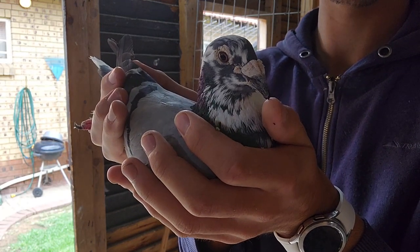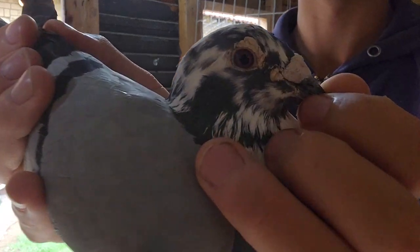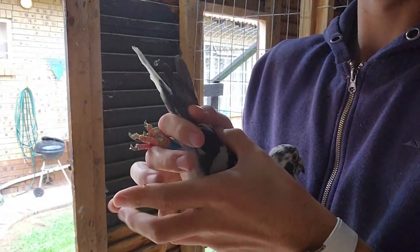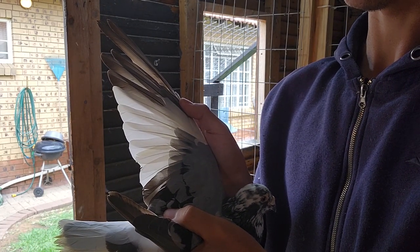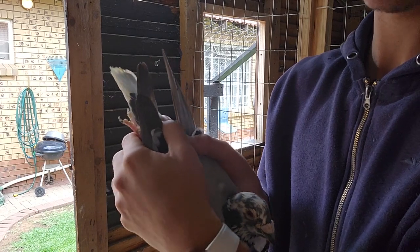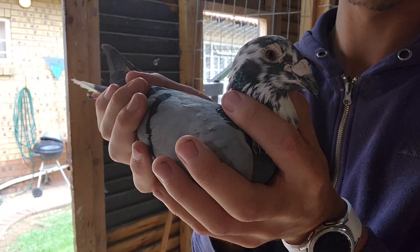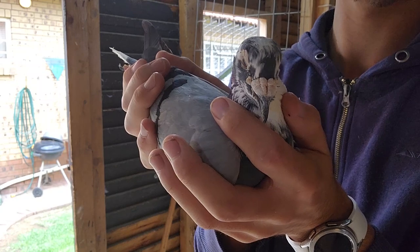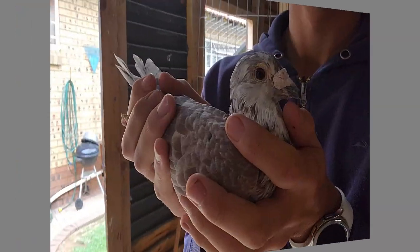He flew excellent and he bred me a few stunning birds this season. Just gonna have a quick look at him — I'll show you his eye. It's actually pretty dark inside the loft. His wing has pretty thick flights. As you guys can see he's on his molt, tail looks very dirty. He's actually a big guy in the breeding loft — he's the boss. He really likes to fight and keep his territory. This pigeon, his name is Jack, definitely one of my favorite birds.